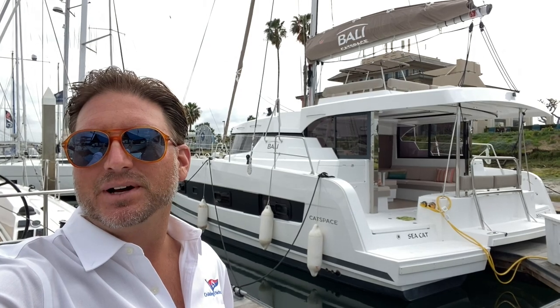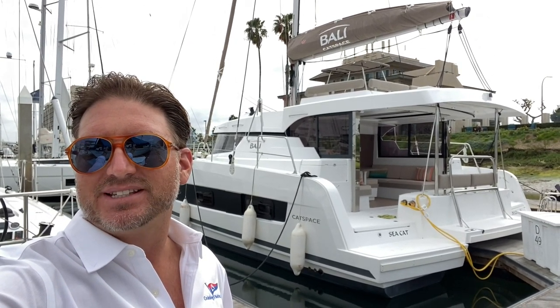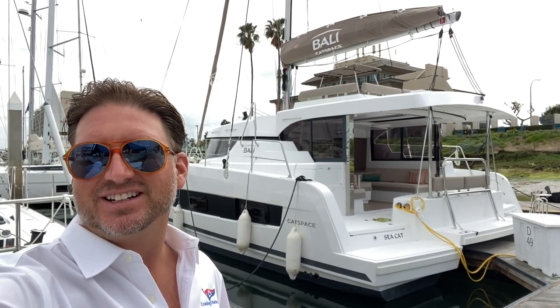Hi everyone, Ian Van Tyle here, and behind me is the brand new 2021 Bally Cat Space that just arrived here in San Diego, California. Let me show you some of the features and benefits that this yacht has to offer.